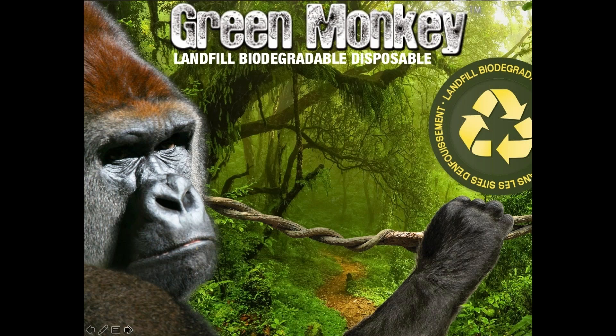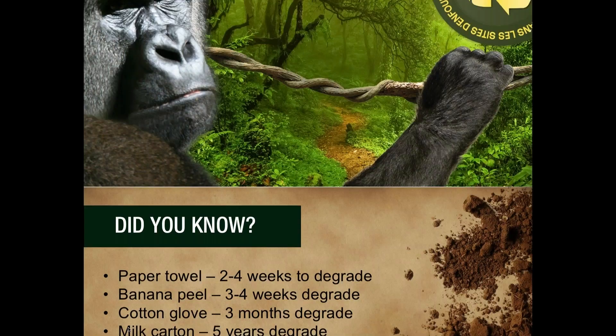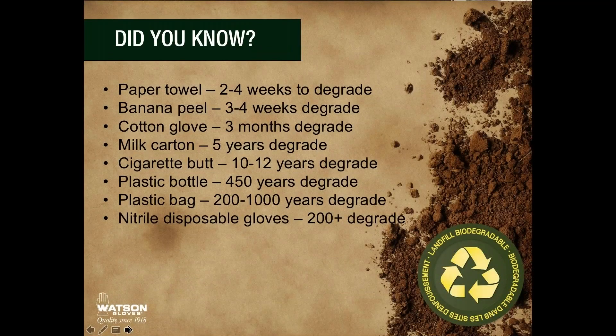So let's get started. Did you know that a paper towel takes two to four weeks to degrade, a banana peel takes three to four weeks to degrade, a plastic bag takes 200 to 1,000 years to degrade, and a nitrile disposable glove takes 200 plus years to degrade?